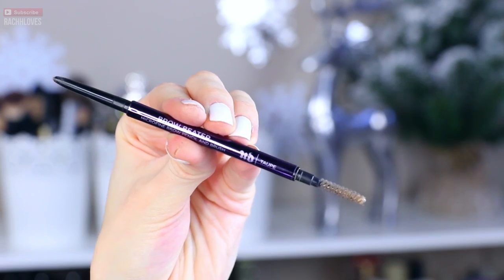Number five is the Urban Decay Brow Beater Microfine Brow Pencil and Brush in Taupe. I love this so much. First of all, it is very, very thin — like a little itty bitty pencil. The second reason is I really like that the spool is on one end and the pencil's on the other end. Any time I try and use anything else, I just poke my eyebrows a couple times because there's no spool. When I'm brushing my brows in and then adding more, it's just very convenient and easy to use. I lost it for a good solid couple of weeks and almost went out and bought a new one, even though I knew it was somewhere in this room — that's how much I love it.